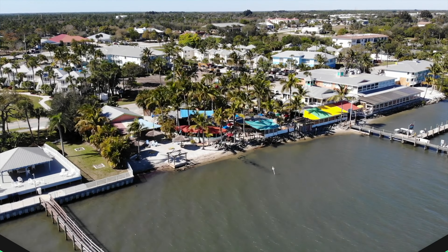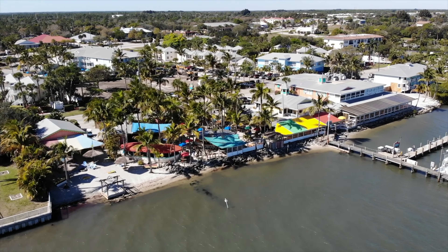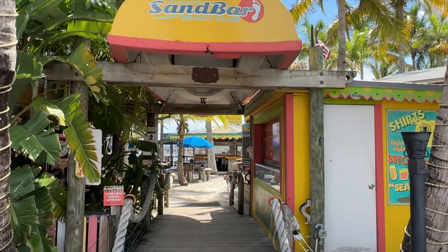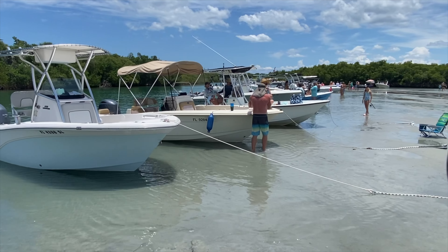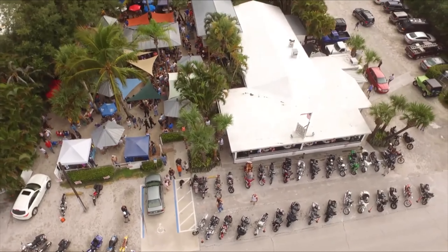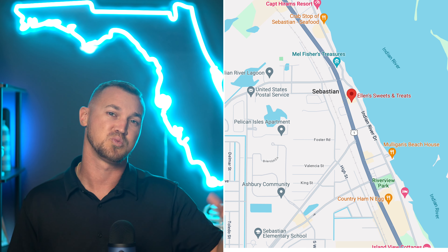One of the best parts about El Capitan is its convenience. Need to run a quick errand? You're within a mile of everyday essentials like Walmart, Publix, and Home Depot. And if it's a bit of leisure you're after, there's no shortage of options with numerous restaurants and shops within easy reach. We've also got favorites just steps away like Captain Hiram's — one of the best places in Sebastian to pull the boat up after a long day at the sandbar. You've also got Earl's Hideaway for bikers, and my aunt has even opened her own shop called Ellen Sweet Treats just down Indian River Drive.